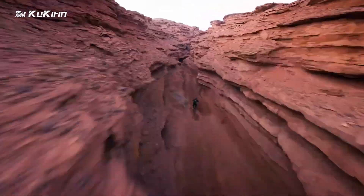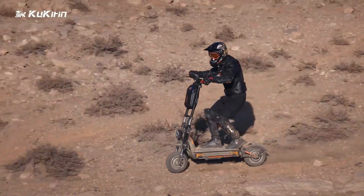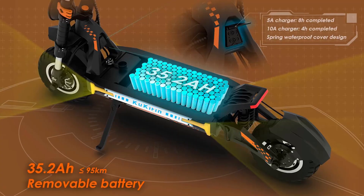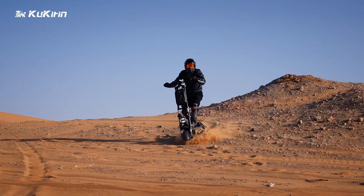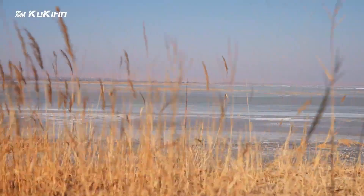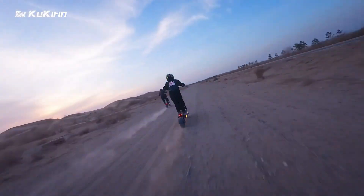Built with a durable frame and shock-absorbing suspension, this scooter ensures a smooth ride even on rough terrains. Its foldable design makes it easy to carry and store. With a combination of speed, range, and rugged construction, the Kukirin G4 Max is ideal for anyone looking for a reliable and fun mode of electric transportation.